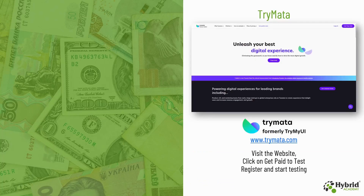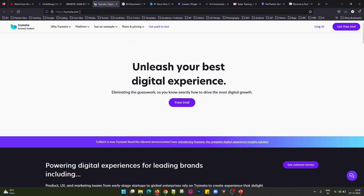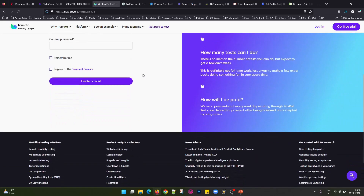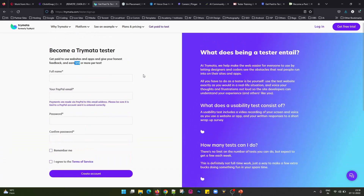The next website we have is TryMeta — this was formerly TryMyUI but now it is TryMeta, and the website is www.trymeta.com. You can visit the website and they give a link to Get Paid to Test. You can click on this and fill up the form. Per test they pay you $10, which is a huge amount. You just have to test the content they provide and you can earn money on this website.